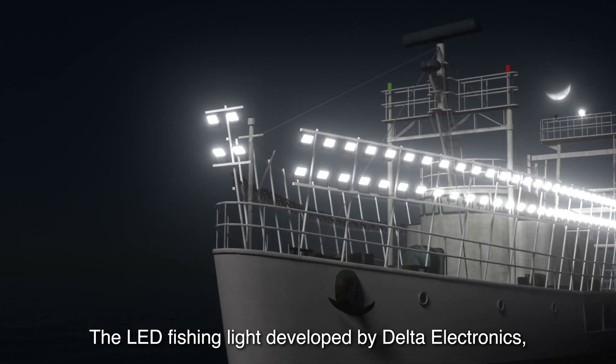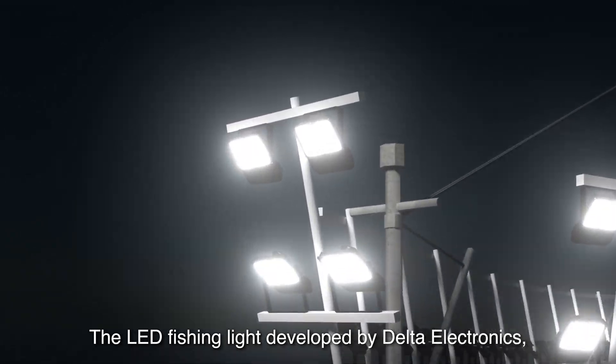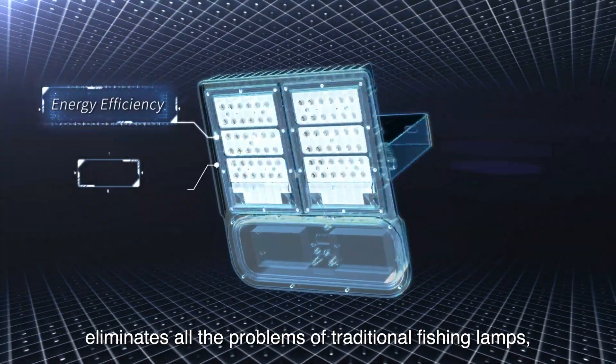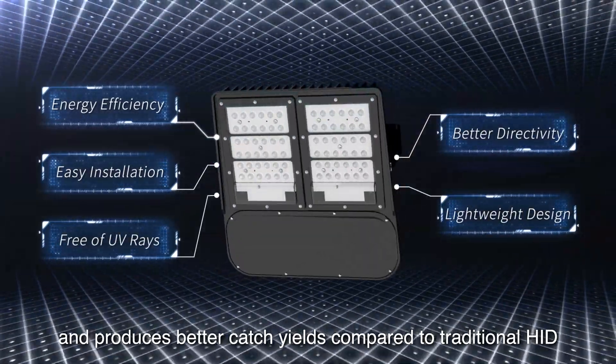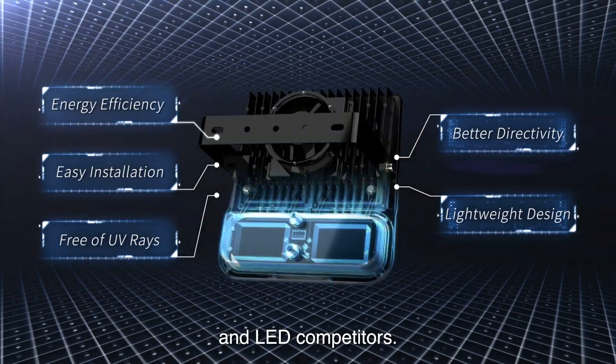The LED fishing light developed by Delta Electronics eliminates all the problems of traditional fishing lamps, and produces better catch yields compared to traditional HID and LED competitors.